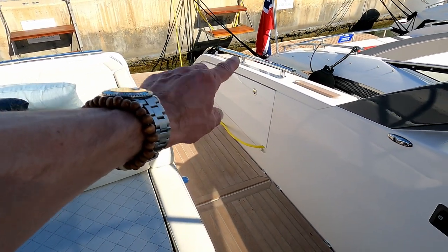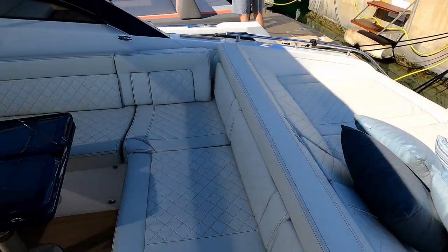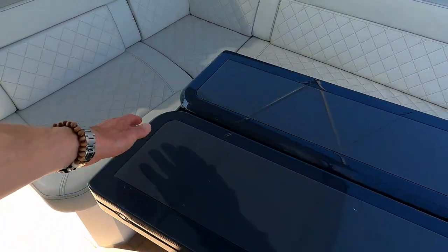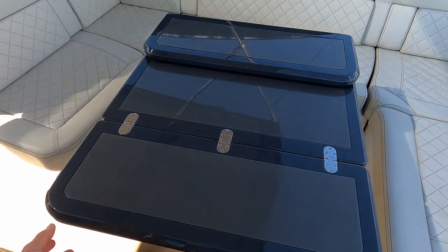Storage locker in there for lines and bits and pieces, and also shore power access. Depending on which boat you buy and what you want to spec it for, there's a small standard table here, but that comes with an option of a high-low table if you want, and again it folds out, giving you a much larger table.